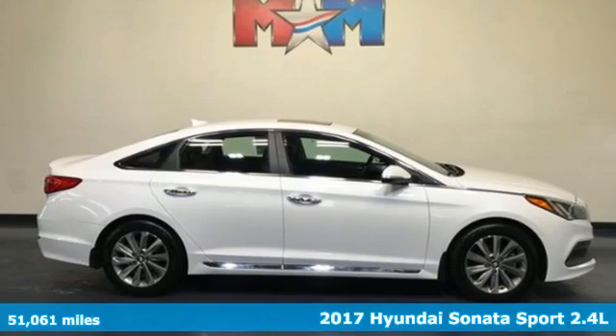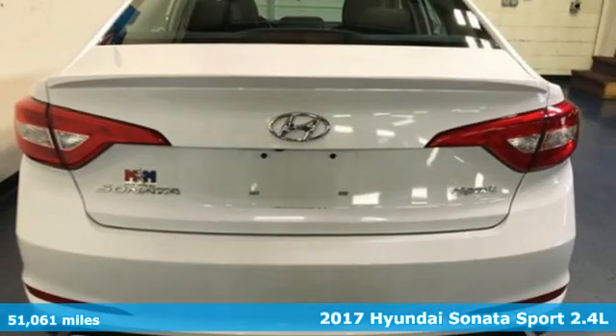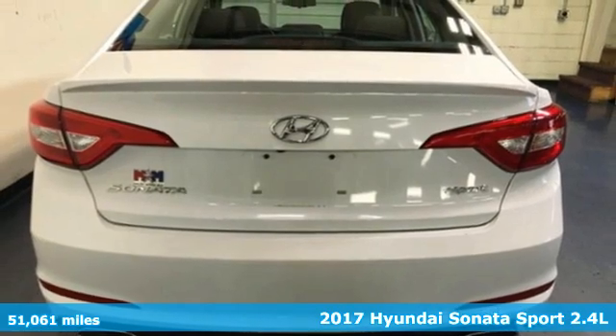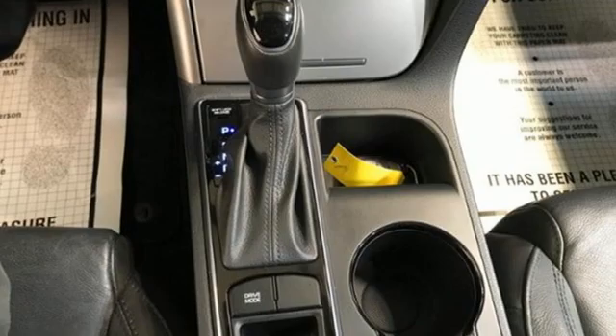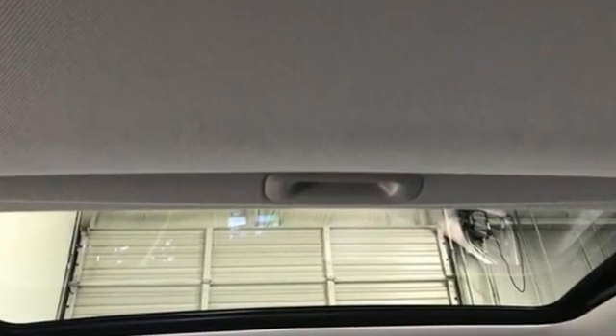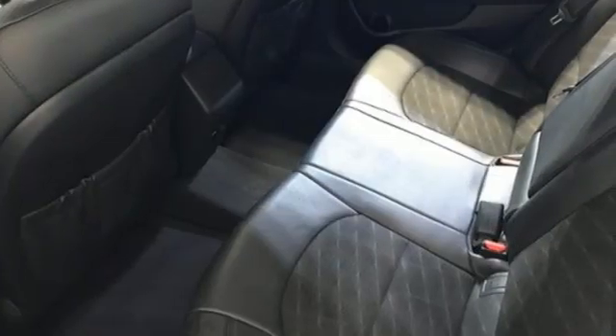It's a 2017 Hyundai Sonata. Live comfortably within your means and very comfortably in this beautifully designed Sonata. Features include external memory control, doors and push button start proximity key, leather steering wheel,